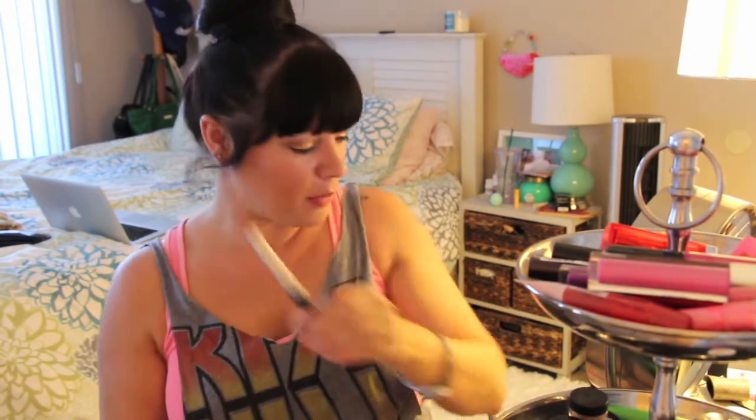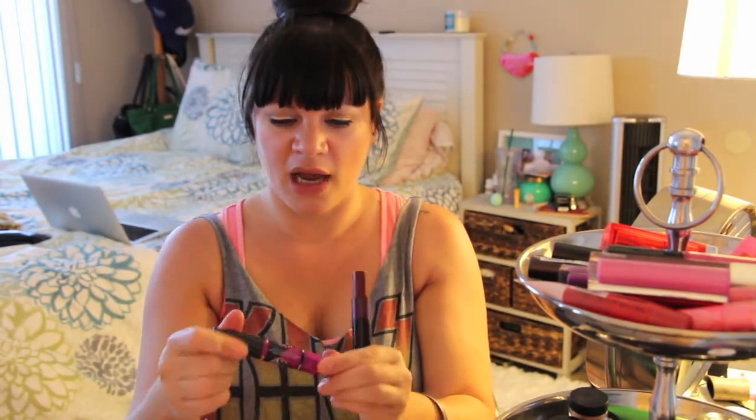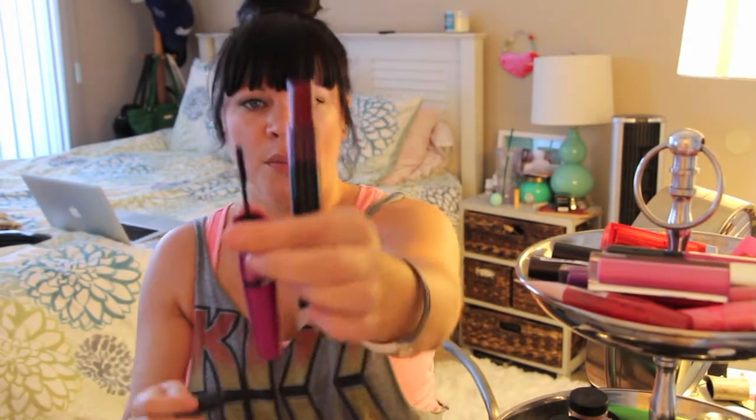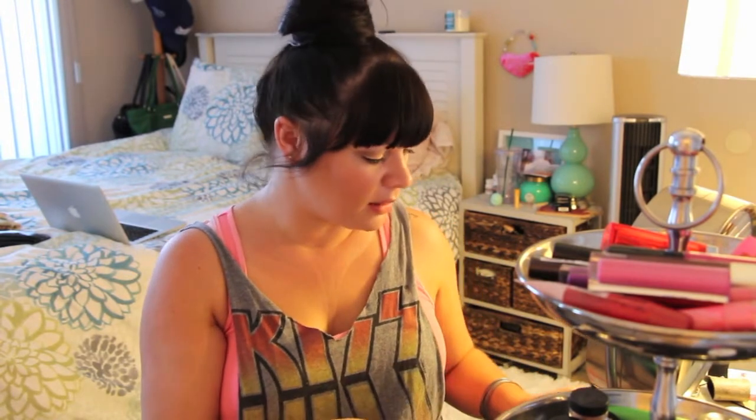For mascara, I'm bringing the Smashbox lash primer — I can't live without it. I'm bringing two mascaras: MAC hot and naughty in black, and the Maybelline falsies big eyes. The falsies big eyes has a double-ended brush — a big chunky spoolie on one end and a tiny fine brush on the other, which is perfect for the lower lash line. I'm also bringing Maybelline line stiletto eyeliner and MAC black track fluid line eyeliner.